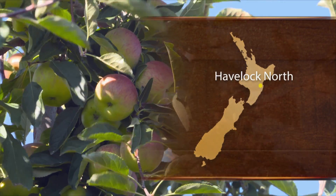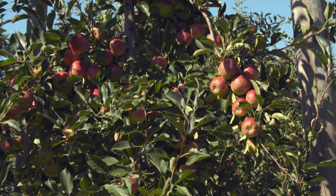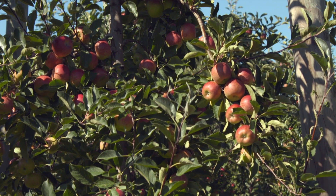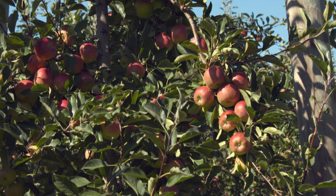New Zealand orchards are considered the most productive in the world from world benchmarking, with something like 60 tonnes per hectare average productivity. Our best producers currently produce around 100 tonnes per hectare, some even 110 tonnes per hectare. But the physiological theory around utilisation of sunlight tells us that if we can capture the majority of the sunlight, we can actually increase productivity to somewhere between 160 and 200 tonnes per hectare.